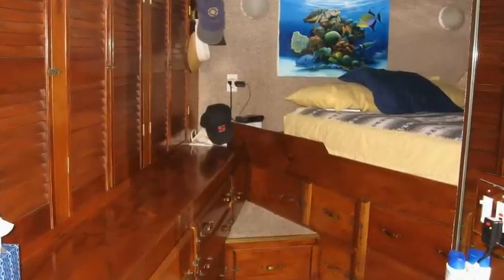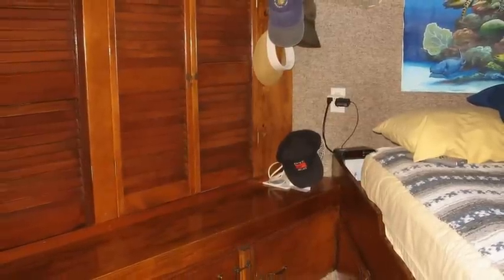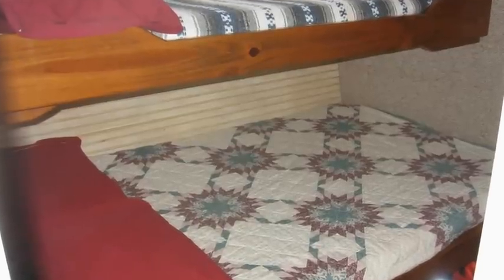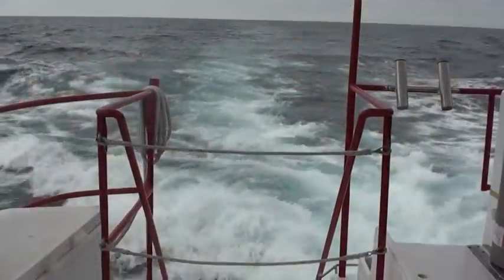Down below forward is the master stateroom, complete with its own head and stall shower. There's an additional head and shower on the starboard side. There are four additional very comfortable guest staterooms, equipped with both upper and lower berths, each with their own private sink.